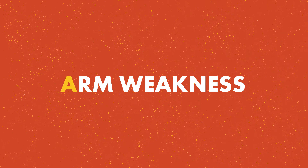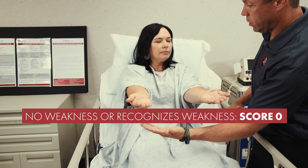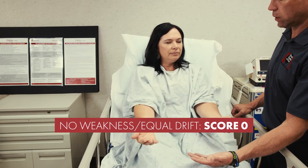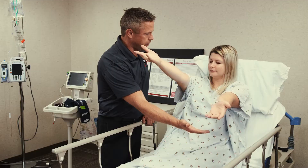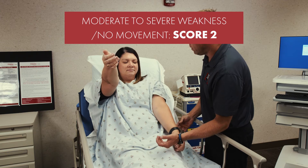The next step is to check for arm weakness. Have your patient close their eyes and, with their palms up, extend their arms out 90 degrees — or 45 degrees if the patient is lying down — holding their arms in this position for 10 seconds. Remember, the patient's eyes should be closed for this exam or they may be able to compensate for an arm drift. If both arms remain elevated for 10 seconds or slowly drift down equally, score a 0. If the patient can raise both arms but one arm drifts down in less than 10 seconds, score a 1. If one or both arms fall rapidly, cannot be lifted, or no movement occurs at all, score a 2.